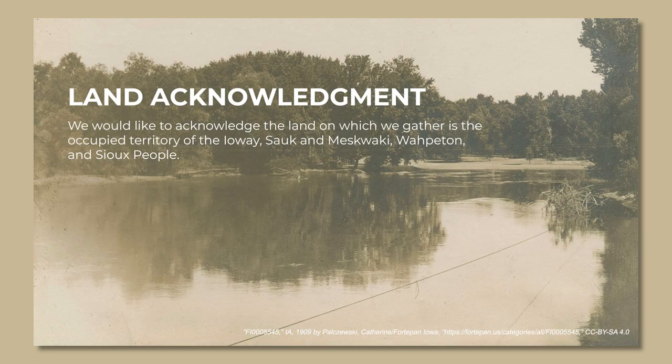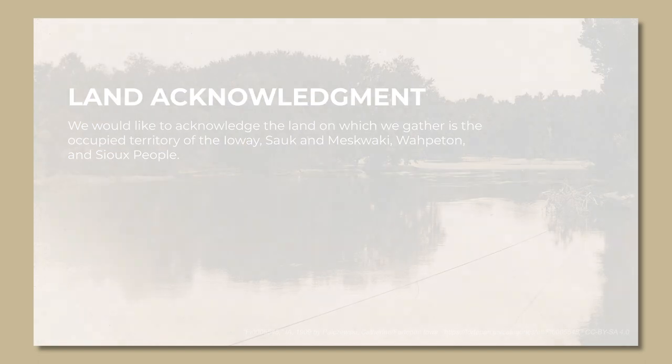We would like to acknowledge the land on which we gather is the occupied territory of the Iowa, Sauk, and Meskwaki, Wahpeton, and Sioux people.